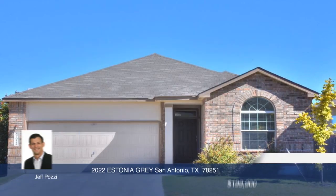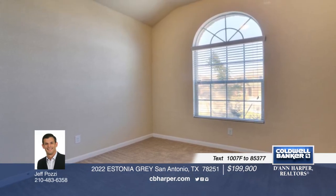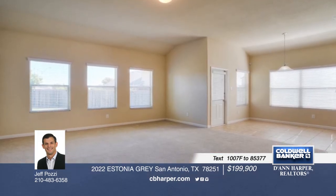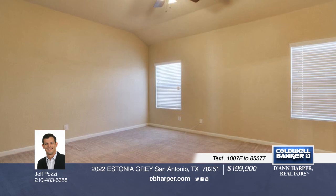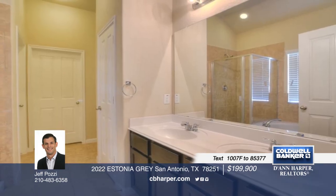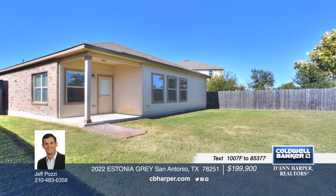This three-bedroom, two-bath single-story home in the family-friendly neighborhood of Estonia is a true must-see. Step inside to find an island kitchen with granite counters, a breakfast bar, and stainless steel appliances. The master bedroom is split from the secondary rooms and the master bath is breathtaking with a garden tub, separate shower, and dual vanity. A covered back patio for entertaining finishes off this home. Contact Jeff today before this one gets away.